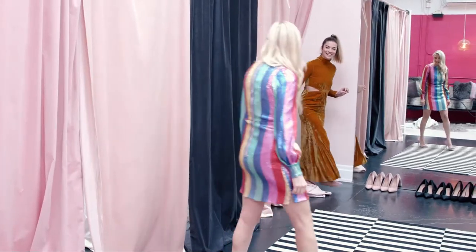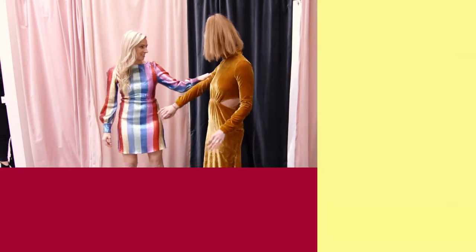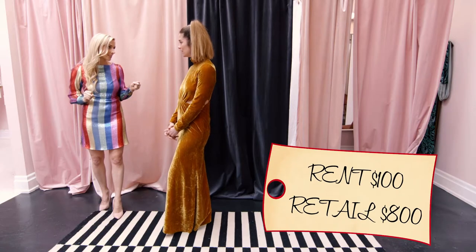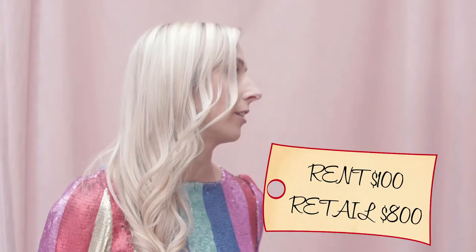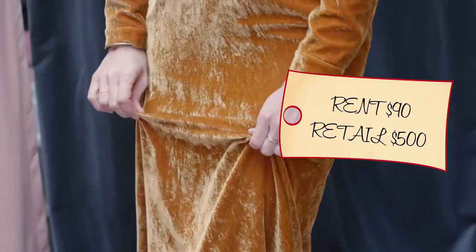Wow. Nice. Good one. I like the gold. I also like the gold. It's wonderful. You feel so soft. You don't. And then this dress is how much to rent? $100 and it retails for $800. And what about you? This one is a $90 rental and it's a $500 dress.